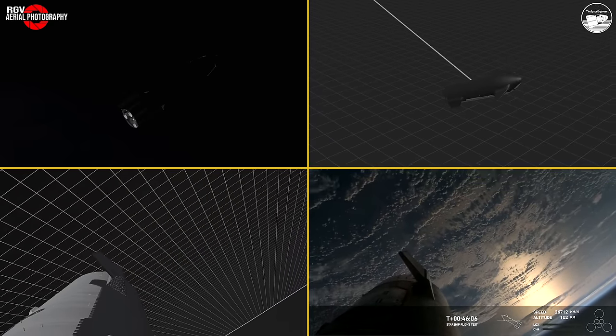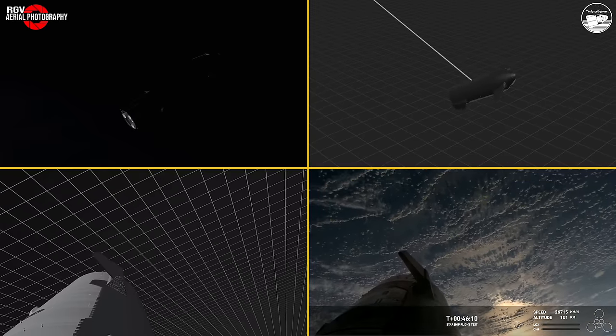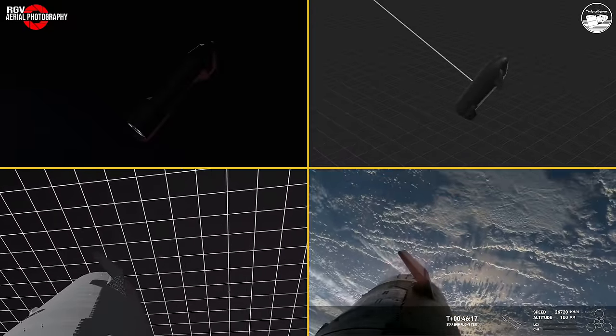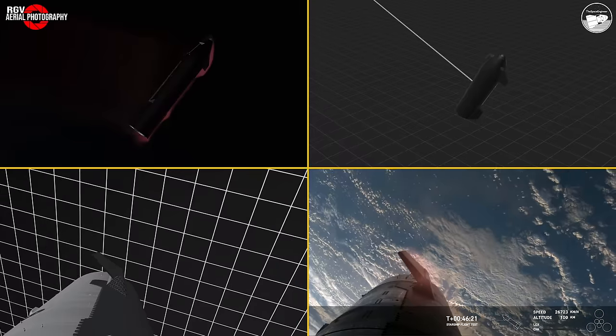Part of what you're also seeing is one of the cameras — this onboard view that we have — is on the end of a flap. Starship has front flaps and rear flaps, so we've got four of those. And we can see the heating on those flaps as we're starting to reenter the Earth's atmosphere.